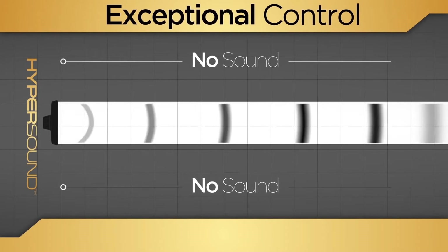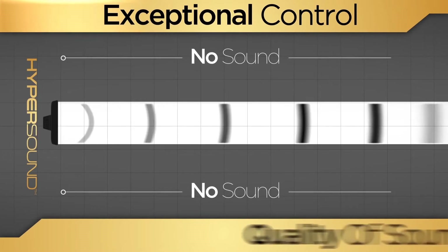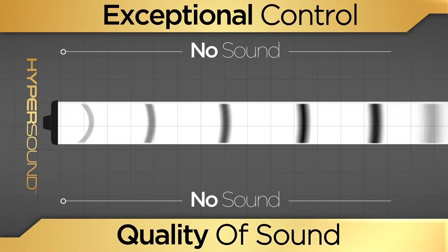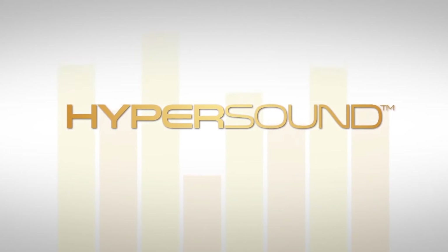This combination of exceptional control over the placement of audio and the immersive quality of sound makes Hypersound a disruptive innovation that has the potential to dramatically change commercial markets, particularly retail.